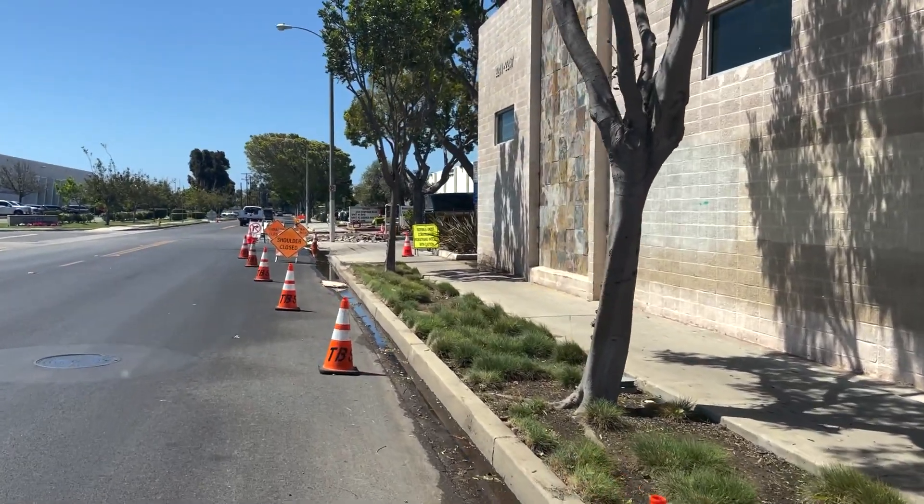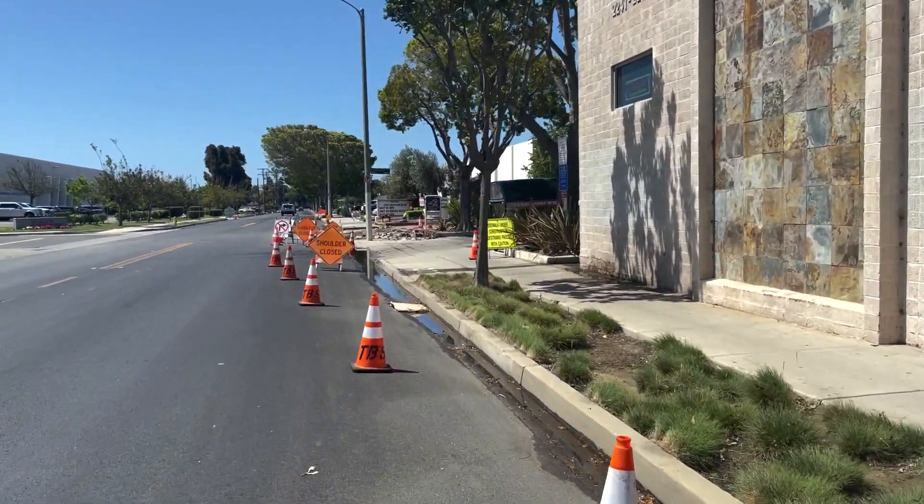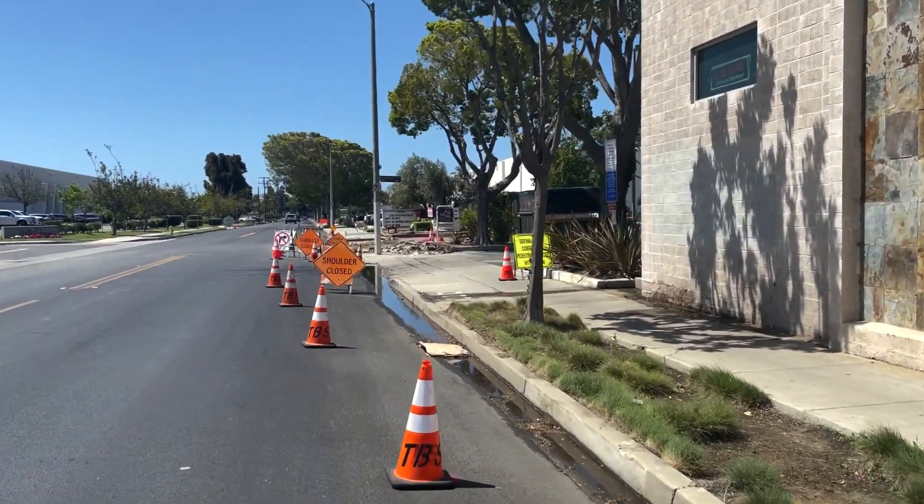Here we are — this is the main street that leads to our church. This is the last item on the list before we get our certificate of occupancy.